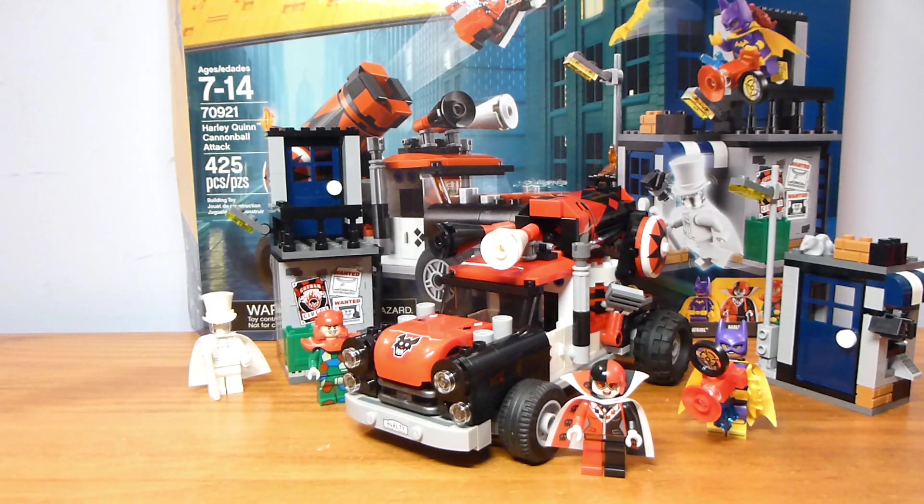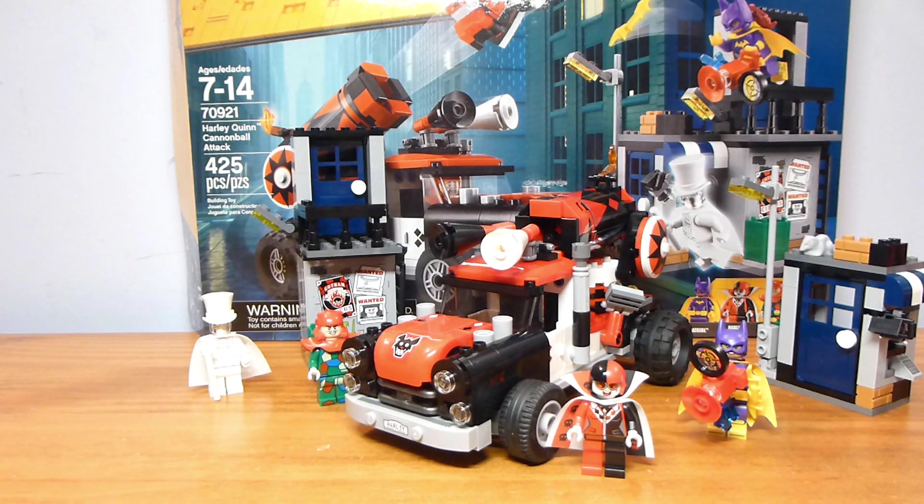Alrighty guys, welcome back to another Lego set review from RigbyRick. Today we have set number 70921, the Harley Quinn Cannonball Attack. This contains 425 pieces and retailed for $49.99.